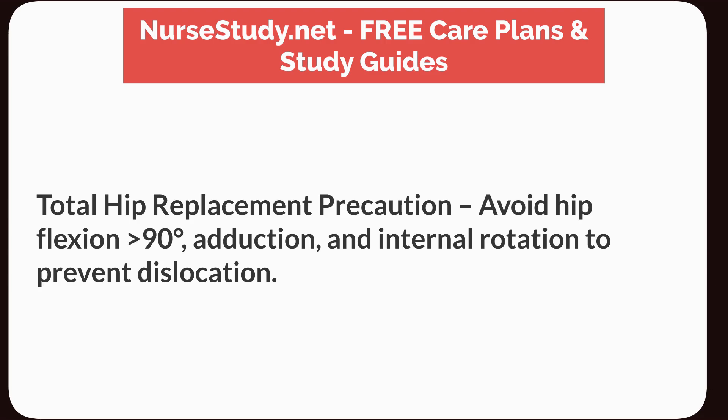Avoid hip flexion more than 90 degrees, adduction, and internal rotation to prevent dislocation.